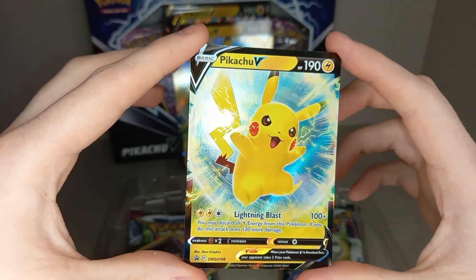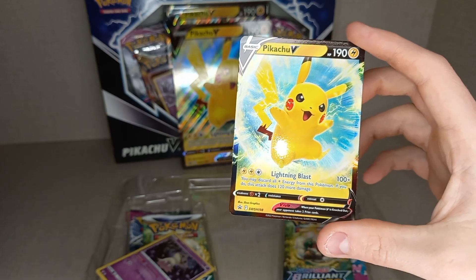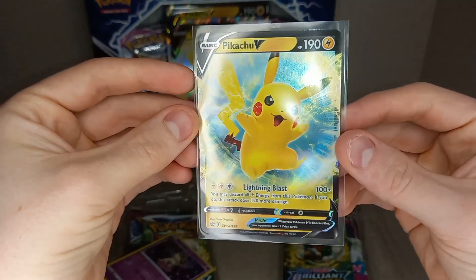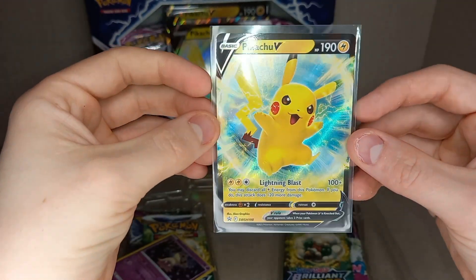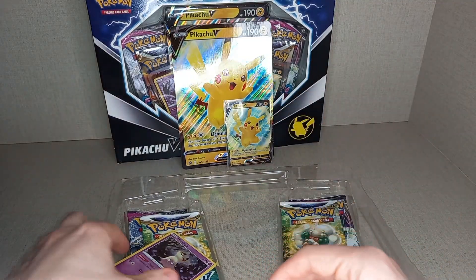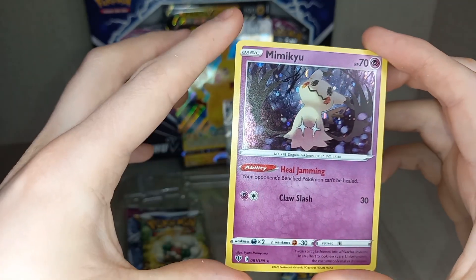Pikachu does get very good artworks, even in the main sets with his common cards, because you always have amazing artworks. And you also get the Cosmic Holofoil Pattern Mimikyu.